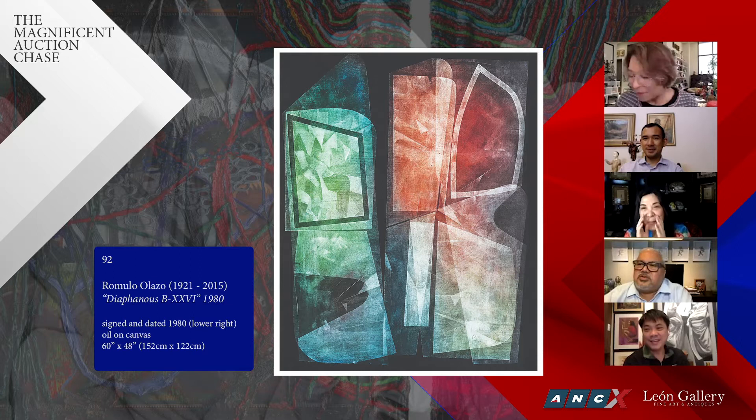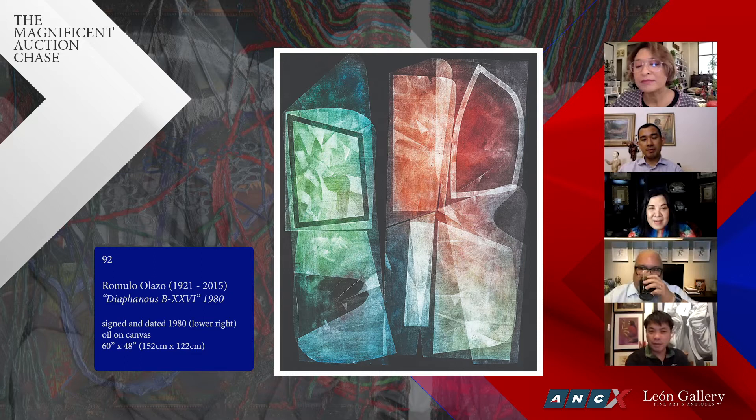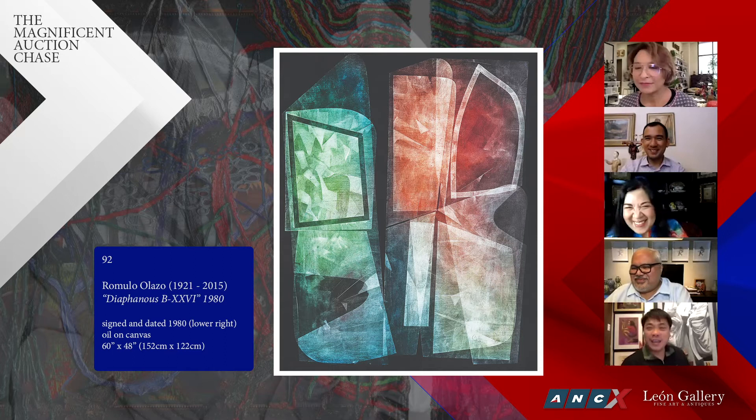I'll tell you a secret — I was actually one of the doctors of the great Olazo in the twilight of his years, because I'm a urologist and he had some form of urologic problem which I treated medically — nothing surgical. I was so fortunate that he was actually able to gift me about three items, three Olazo works of the diaphanous, which I don't plan to let go in my lifetime.